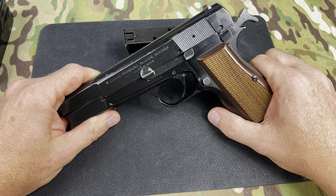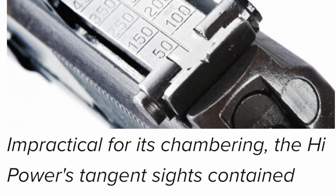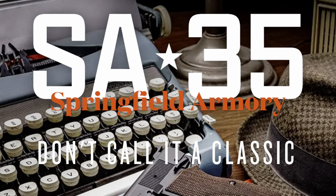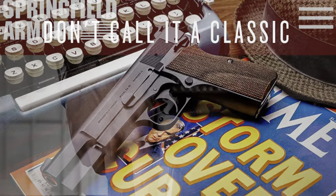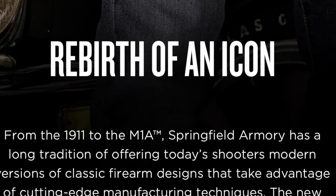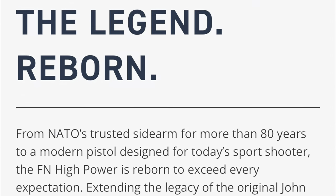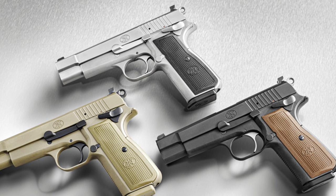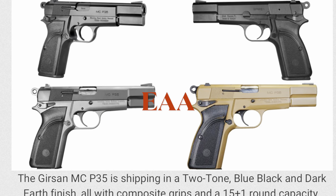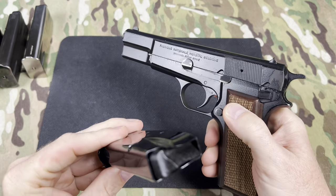But the story doesn't end there. With the US shooting industry now solidly embracing the 9mm cartridge, FN and Springfield have both released new and updated High Powers. Springfield calls theirs the SA35; FN America calls theirs simply the High Power. Both companies have created all-steel, modernized, refined versions to suit today's shooters. The Springfield is 15+1 and the FN is 17+1.